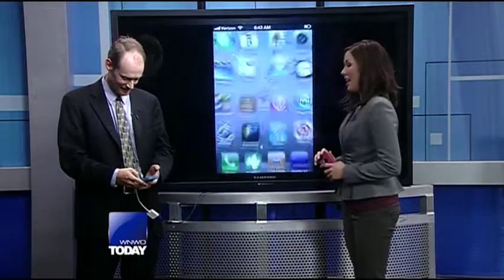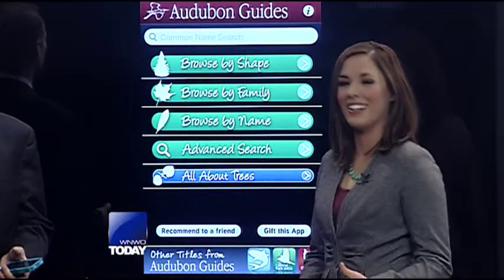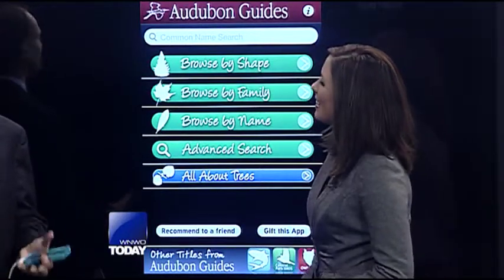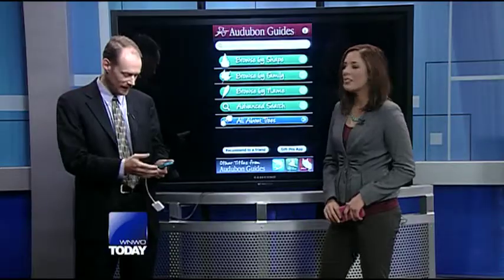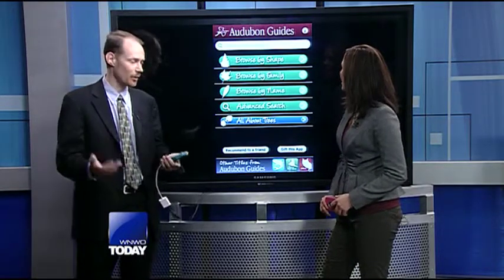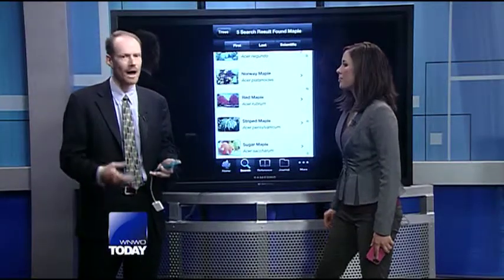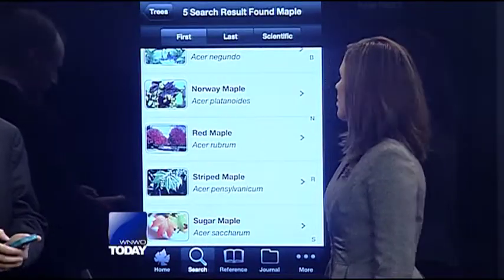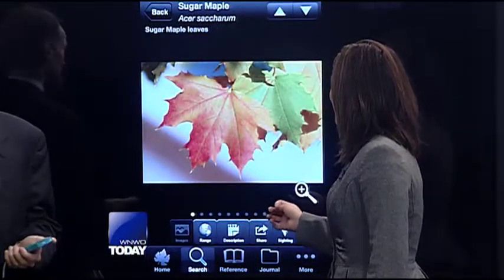Let's get into the next app, which I cannot pronounce to save my life. So this is Audubon, and the best way to explain it is to think of it as an encyclopedia for everything surrounding trees or shrubs. What I like about this is everything loads on the device — it's just like an encyclopedia, so you don't have to worry about extending your data usage on the Verizon network. You can go into advanced search and search by region, like Northwest Ohio or Great Lakes, and look up particular trees — I'll show the sugar maple here, which is what you use for maple syrup.